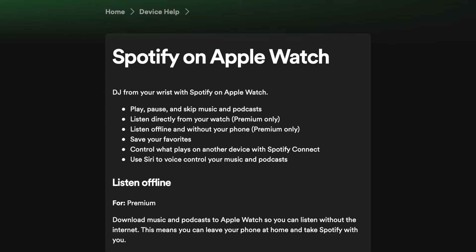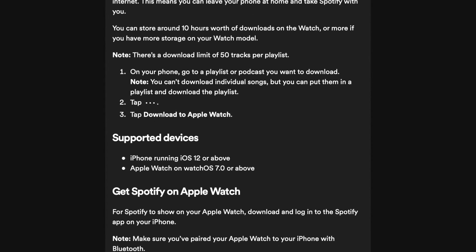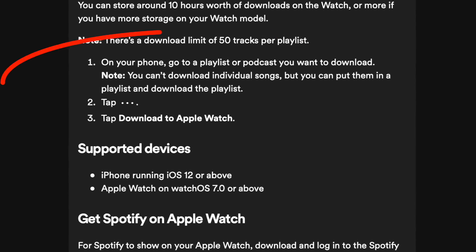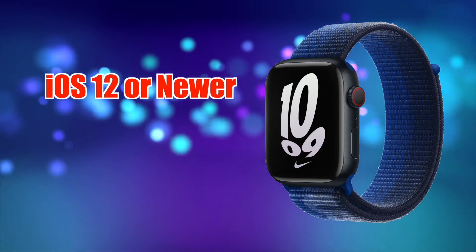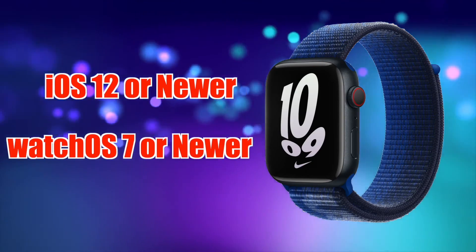It's important to note that there is a download limit of 50 tracks per playlist. To use Spotify on your Apple Watch, you'll need iOS 12 or newer running watchOS 7 or newer.